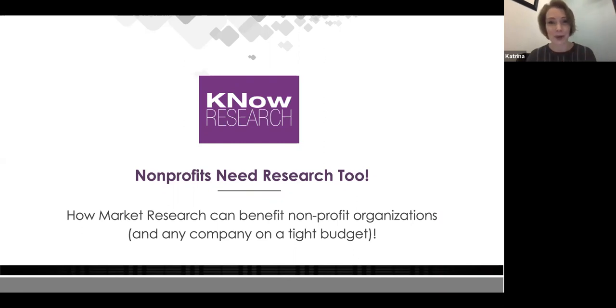My name is Katrina Noel, I'm the president of Know Research. I'm Sonia, I'm a research assistant at Know Research. And I'm Leanne Donovan, I am the marketing manager and also a moderator for Know Research.